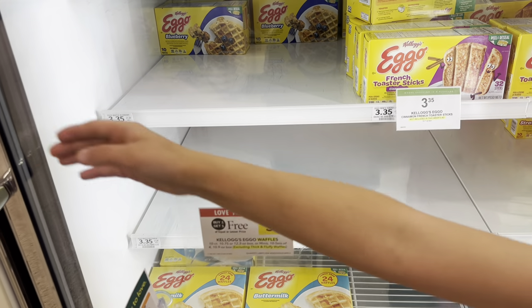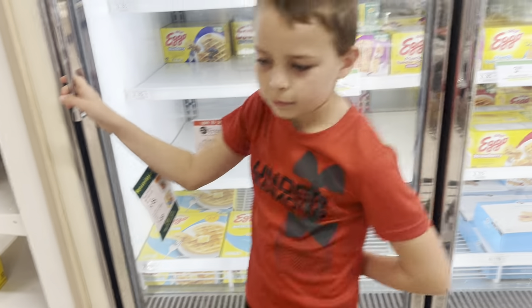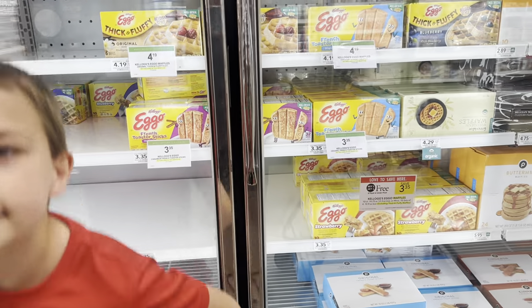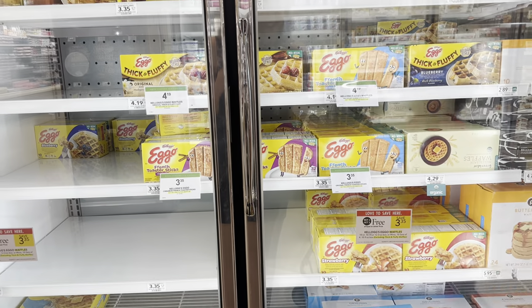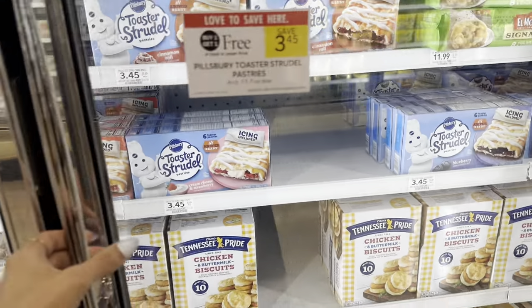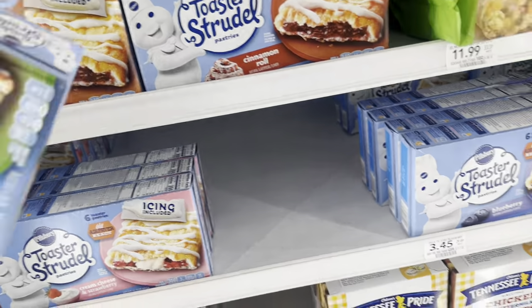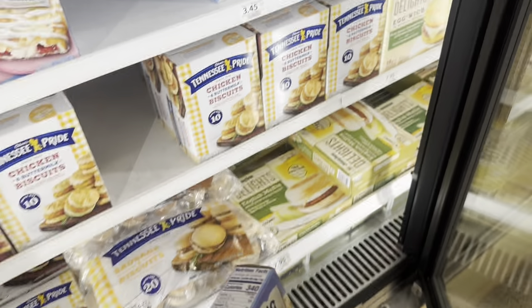Next we have Eggo waffles, which are buy one get one free this week. I'm just grabbing one, but if you print a dollar coupon off the Kellogg's website, you can get two of them for $2.35 — I already used up my prints for the month. Next I'm going to grab some toaster strudels, buy one get one free at $3.45. No coupons for this, but my kids like these so I'm going to go ahead and pick them up.